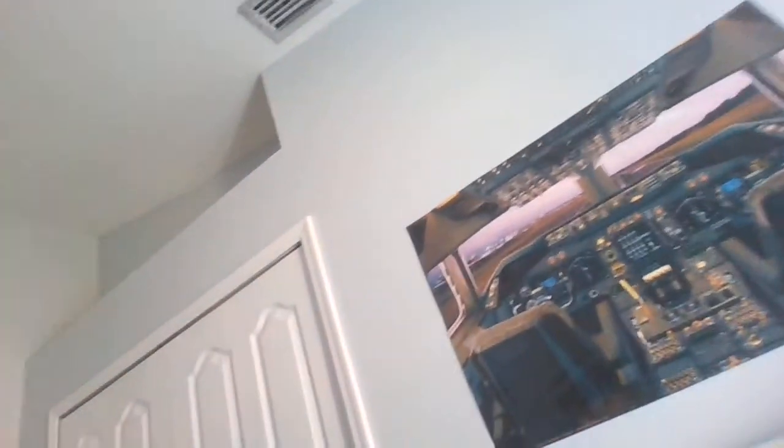So yeah, that's pretty much my whole room. And then right here is my closet. And then a 747 cockpit picture — that was the 747-400 picture. It was made in Canada, printed in Canada.